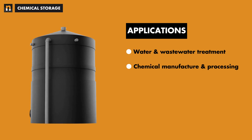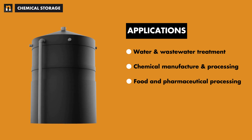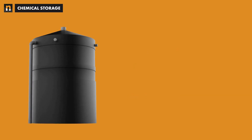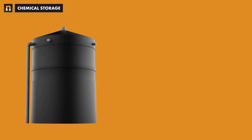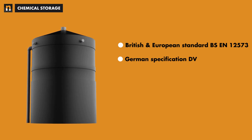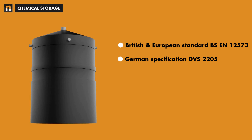Industries served include chemical manufacture and processing, food and pharmaceutical processing, and paper manufacture, to name a few. Our chemical tanks are designed and manufactured to the British and European standard BS EN 12573, and also to the forerunning German specification DVS-2205, using only the highest quality component materials available.